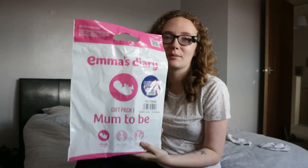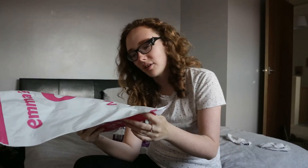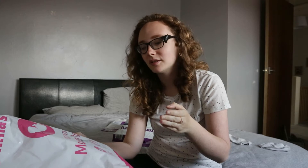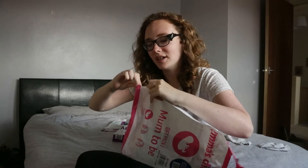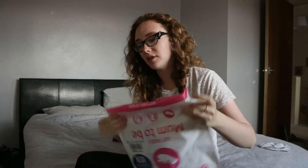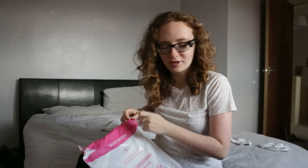This is the first Emma's Diary one — it's the mum-to-be pack. You get three packs: mum-to-be, bump to baby, and new family — obviously new family is after they're born. With the Bounty packs you only get two, and the second one you get in hospital after you give birth. I don't know how I'm going to get that one since I'm planning a home birth.